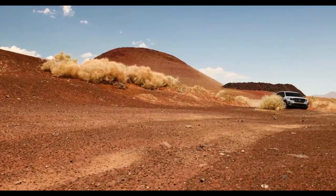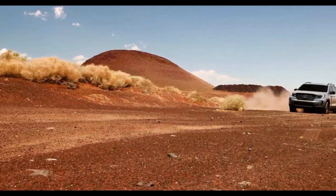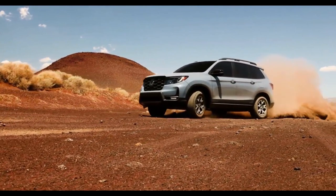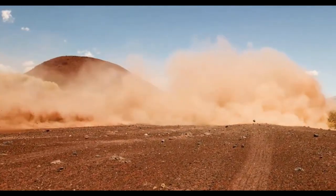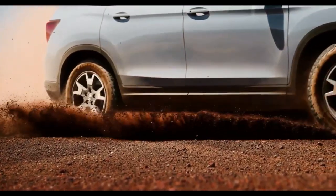The Trailsport has the same 8.1 inches of ground clearance as other Passport models. That means its off-road geometry is unchanged, with a 21.1 degree approach angle and 24.3 degree departure angle. The Trailsport does have a 10mm wider track, which Honda says gives the Passport more stability in turns, but it's hard to notice a real difference when we're talking about less than half an inch.